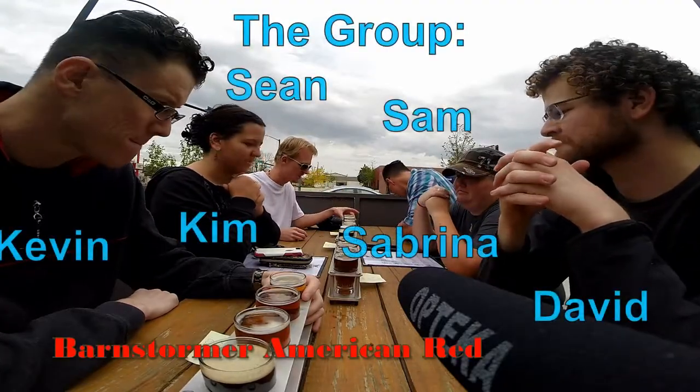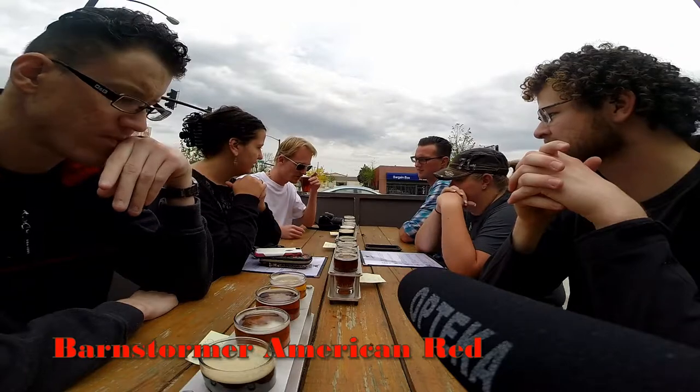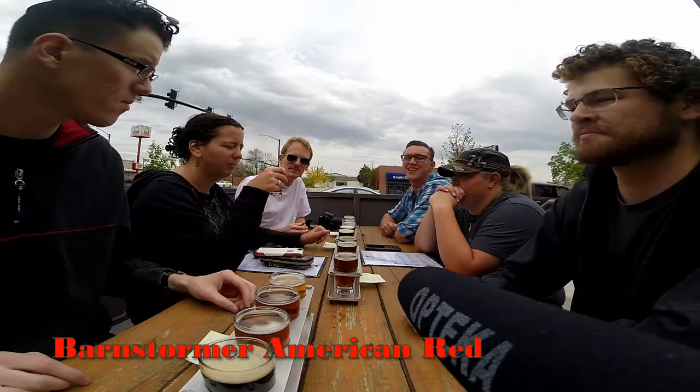Alright, I've got the red here. Let's go left to right. Smells good. Very hoppy for a red — yeah, super hoppy. Love hoppy beer.